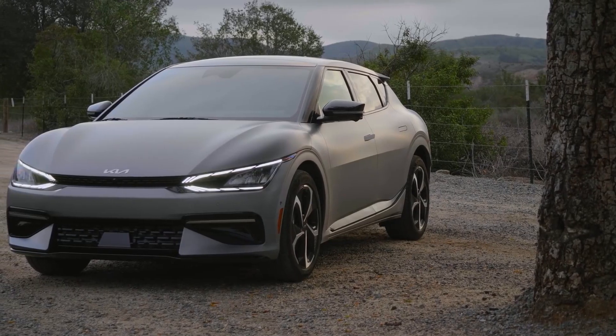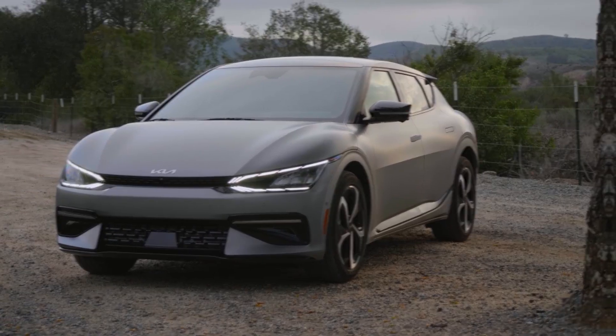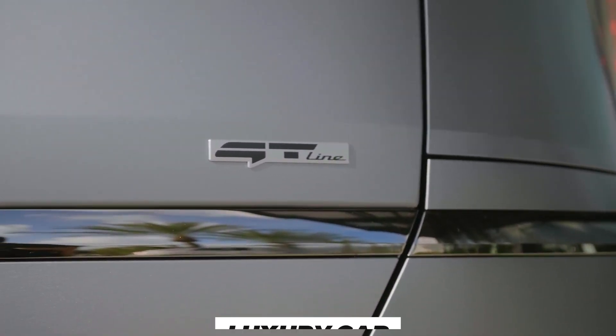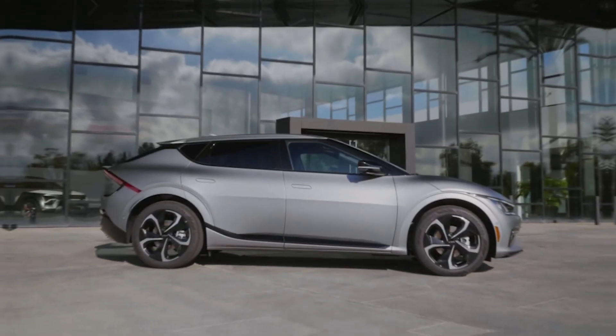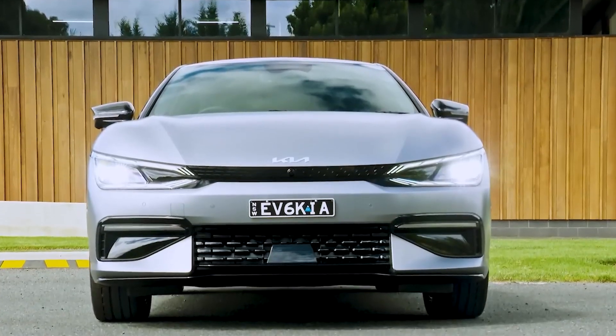At first glance, the new 2023 EV6 looks like it should be in a magazine, with a beautiful exterior design that puts a ring to the term luxury car. But we all know looks alone don't capture the hearts of drivers and consumers in the market. So let's take a look inside and find out what else this beauty has to offer.